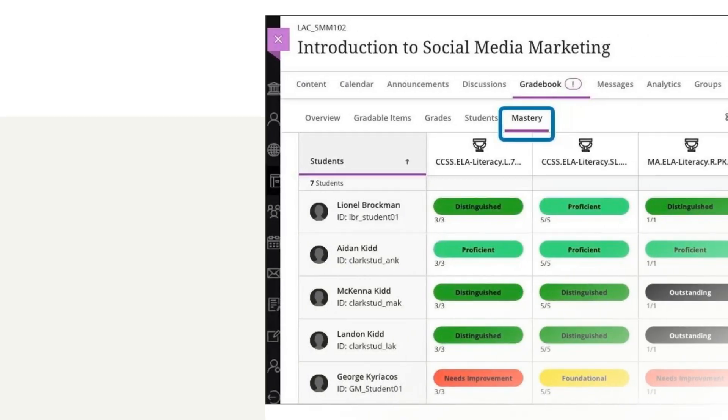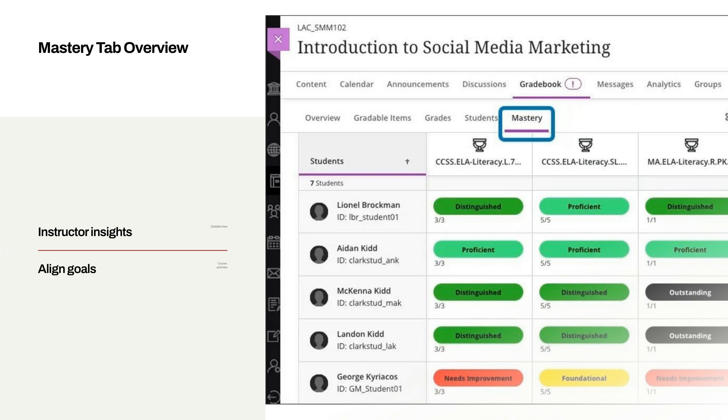The Mastery tab in the Gradebook significantly enhances the way instructors track and assess student progress. It provides instructors and students with insights into how course activities align with institutional goals, offering a detailed view of mastery levels for each student.